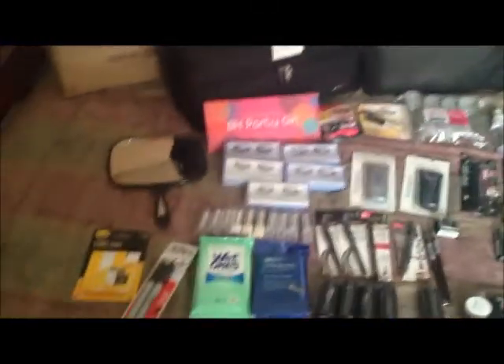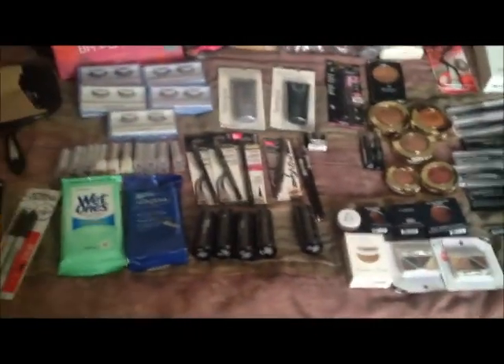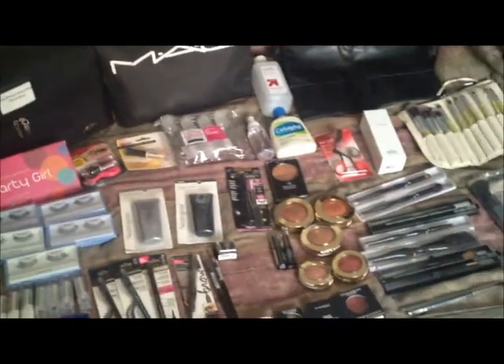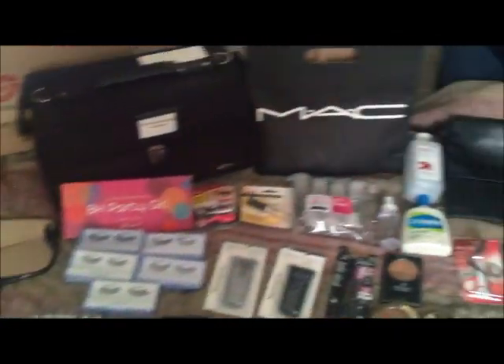Okay beauty bugs, in this video I'm just showing you everything that I will be putting in my makeup kit. I've taken everything out of the bags and I'm going to show you each item. I'm going to be going pretty fast and I'll try to remember prices for some things, but bear with me. This is an overview of what's going in my makeup kit — let's get started on this end first since it's easier.